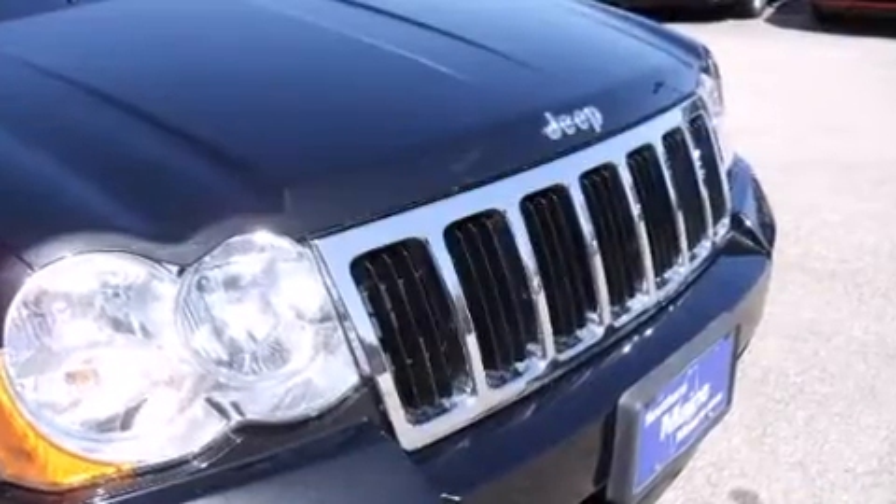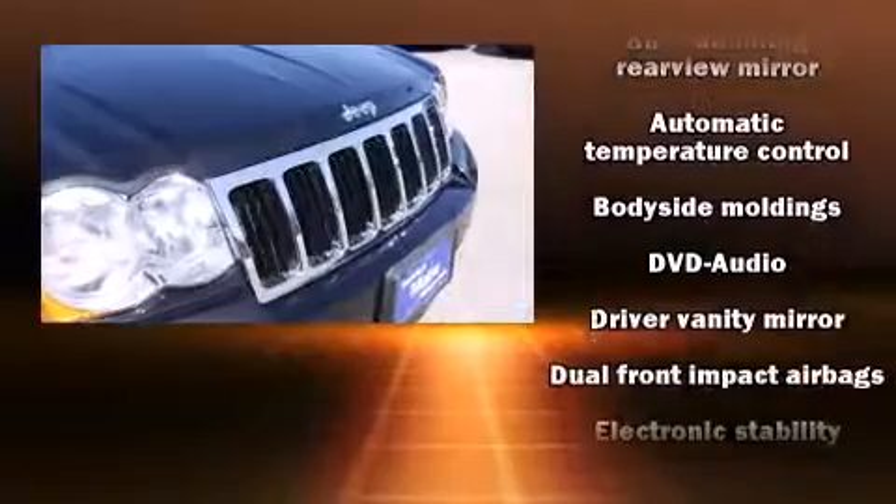Rear passengers enjoy the seat heating functionality, keeping them warm during the winter months.